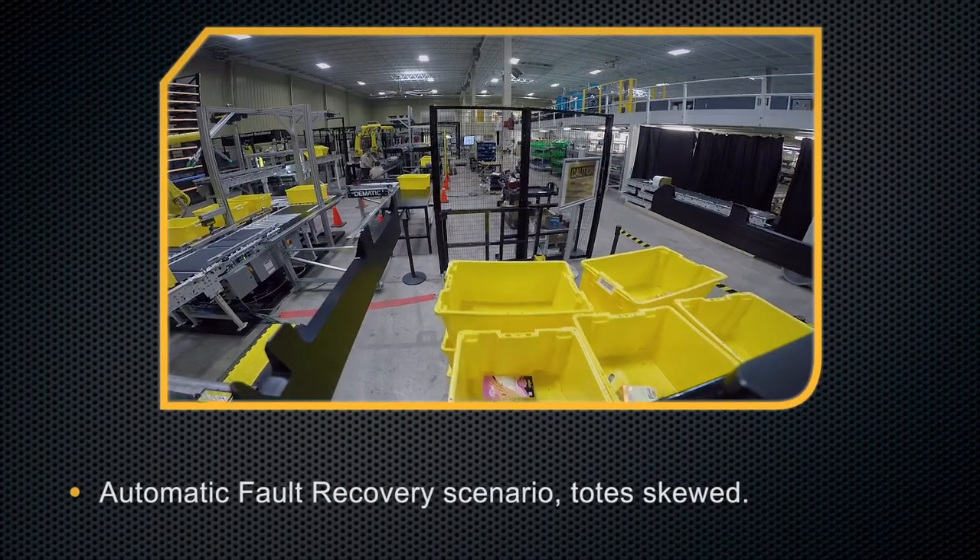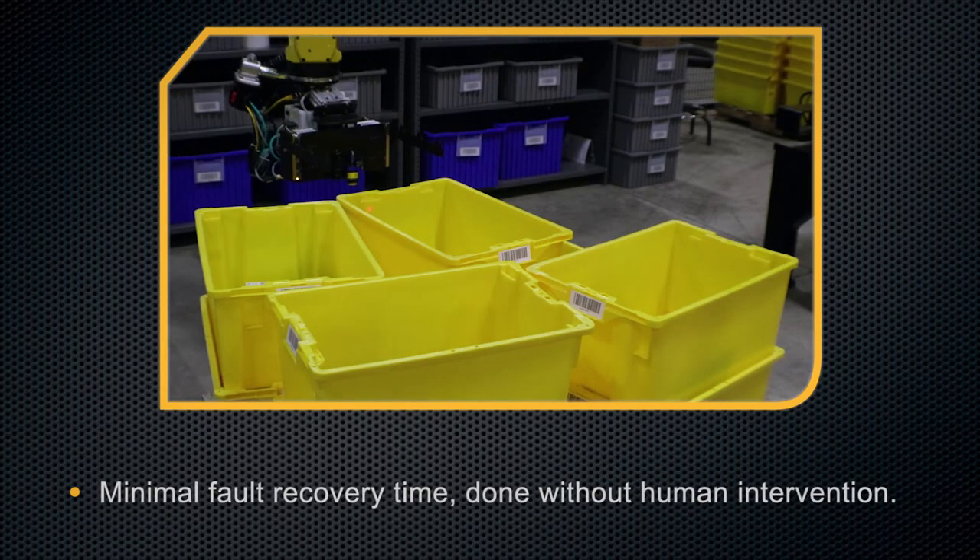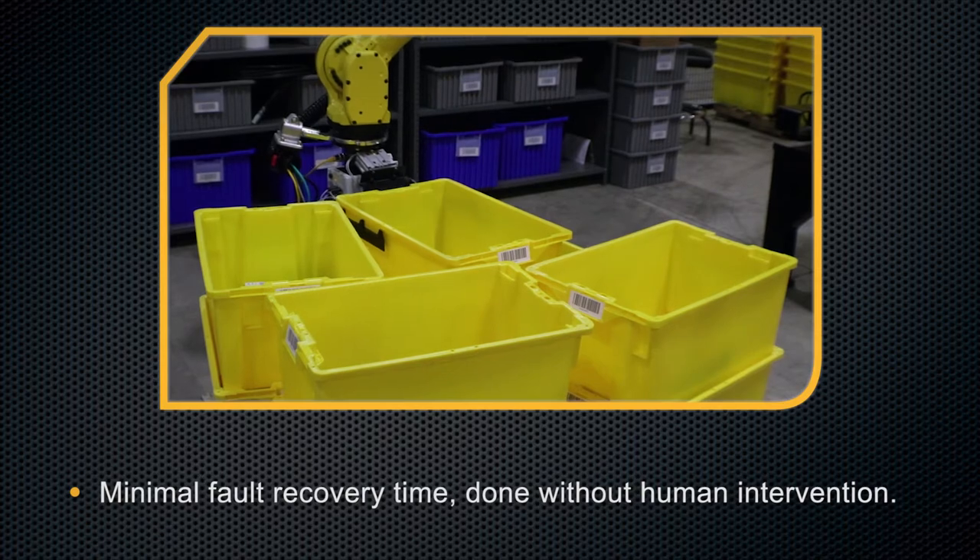Automatic fault recovery scenario: totes skewed. Minimal fault recovery time, done without human intervention.